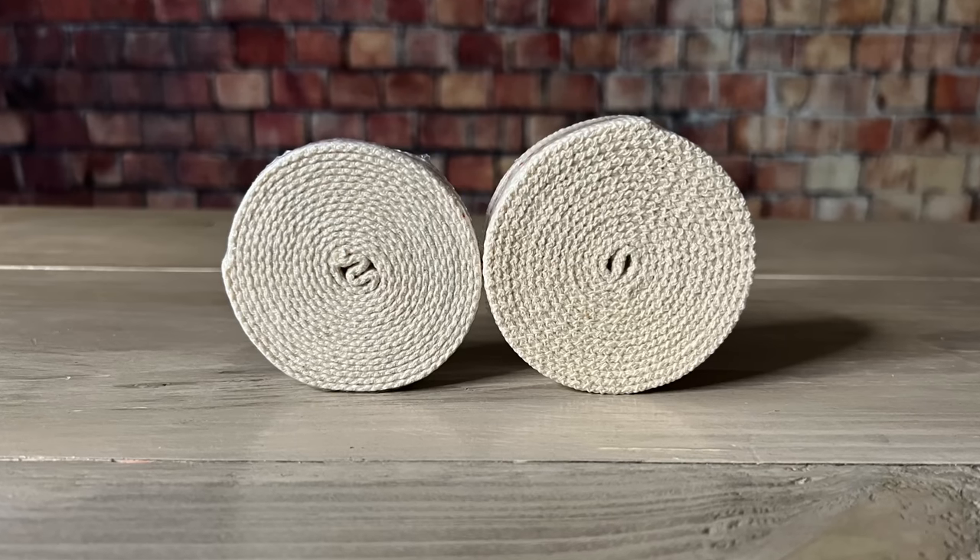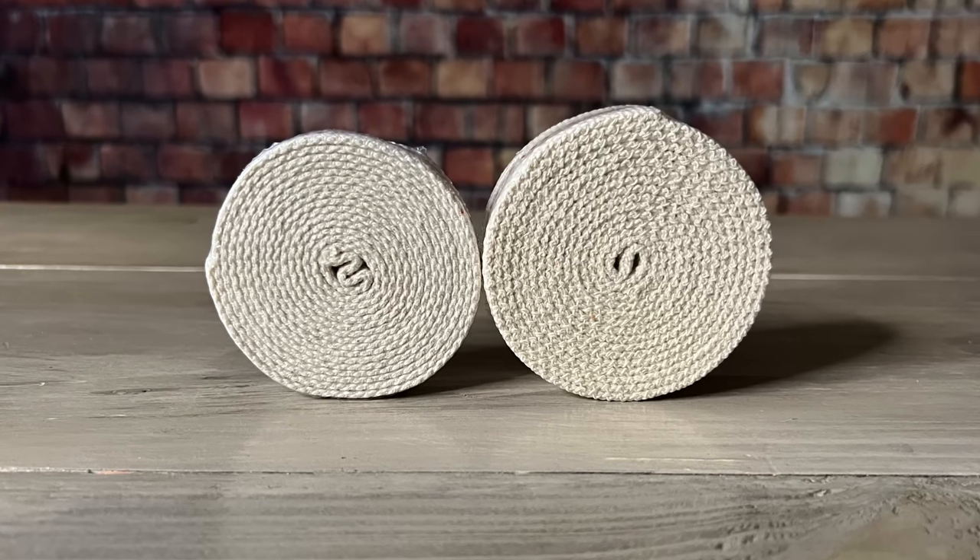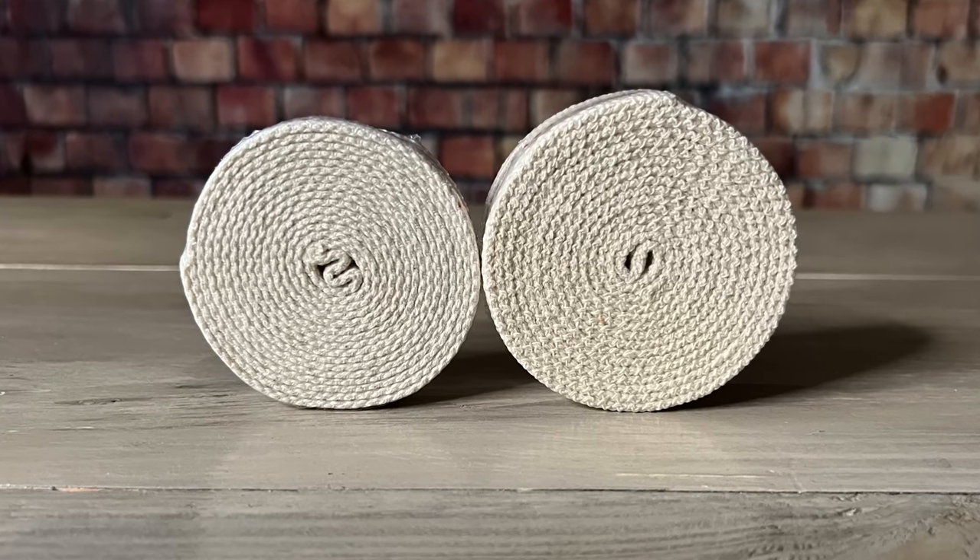If you plan on using oil lamps, be sure to have plenty of lamp oil and also spare wicks to keep them going as long as possible. A special kind of oil lamp is called an Aladdin lamp — you don't see them much because they're very expensive, but they do burn much brighter.